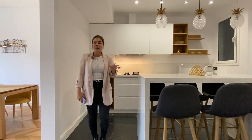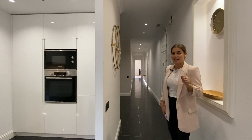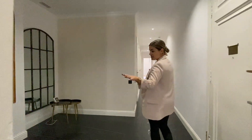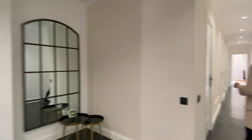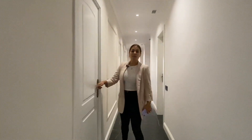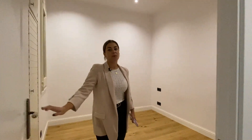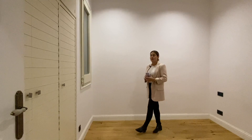We have now completed the day area and we're going to show you the night area. As I mentioned, there are three double bedrooms and two and a half bathrooms that we're going to show you now. This is the main entrance — it is a small entryway, and the first thing we find is bedroom number one. All of them are double bedrooms, and there are two interior ones and one exterior one.